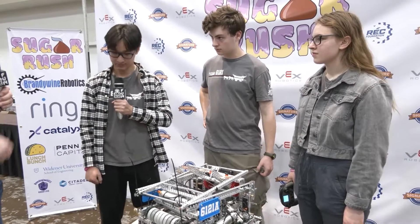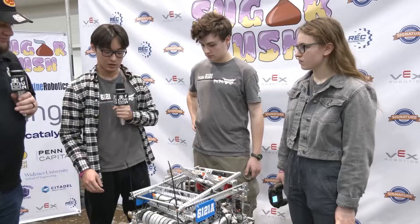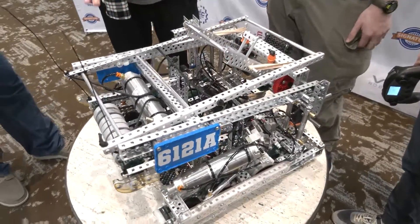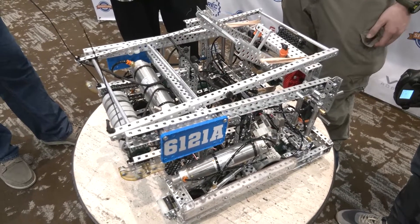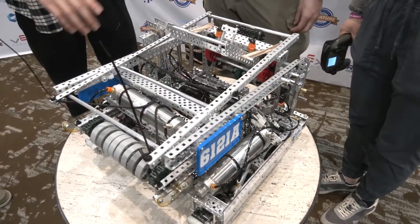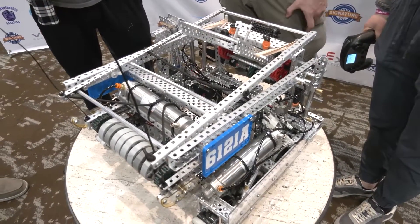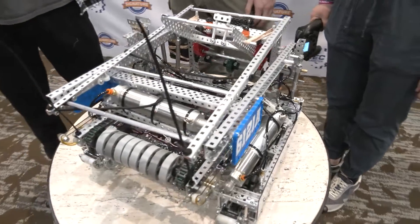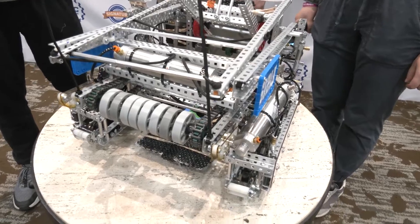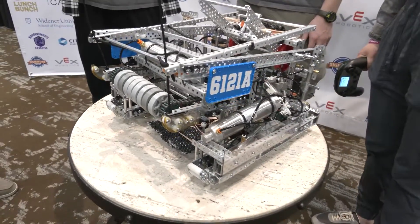You got a design award recently — what was that for? The design award was for our blocker. We added it right before a regional qualification, and it really helped because it turned our play style into strong defense. We could score well with our CATA and intakes, but our blocker made us stand out — we were one of the only bots that could consistently block opponents from match loading. We could then score the blocked match load tri-balls that fell to our side, or just intimidate opponents into abandoning their planned strategy.